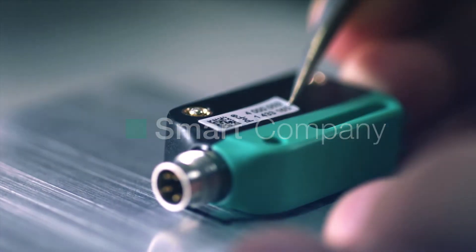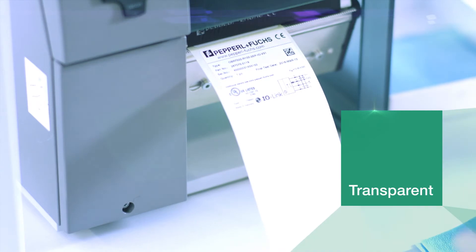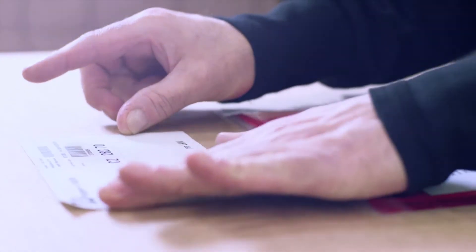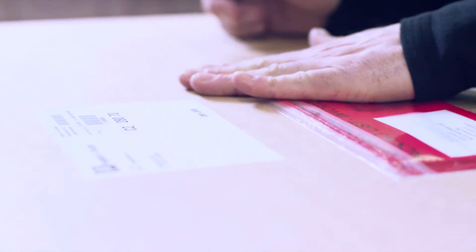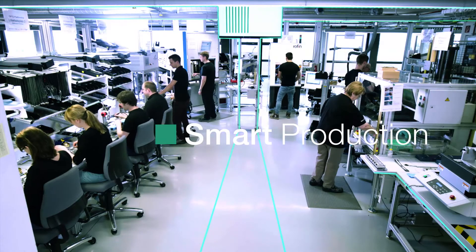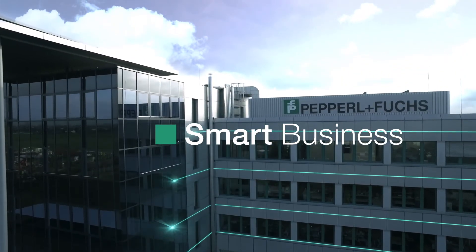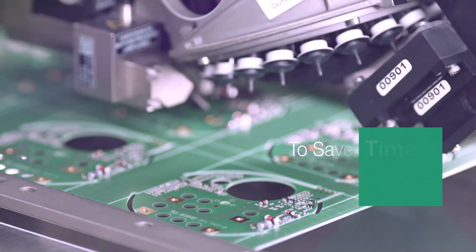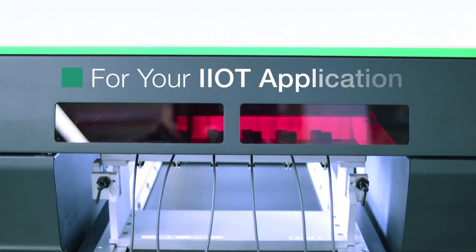From the moment your order arrives — through production, storage, and logistics — it's all transparent. All of the data is perfectly connected and finds its way through our logistics center and onto you, equipped with our automation technology. That's how a smart product fulfills the requirements for smart production in a smart factory for a smart business. That's how Pepperl+Fuchs is implementing Industry 4.0 to save time and money — for you and your IIoT application.